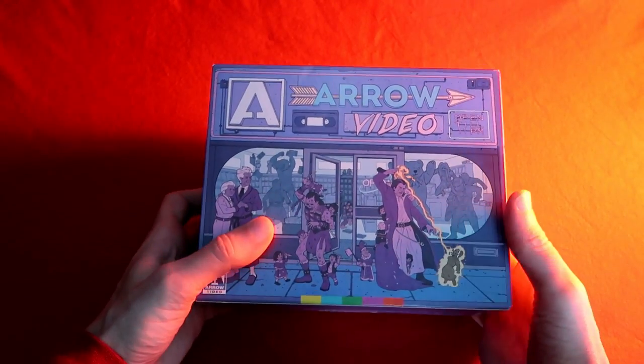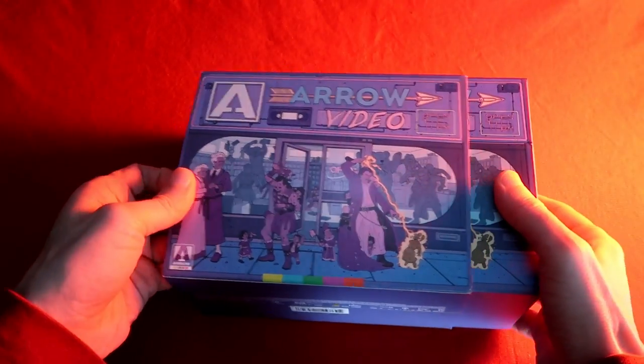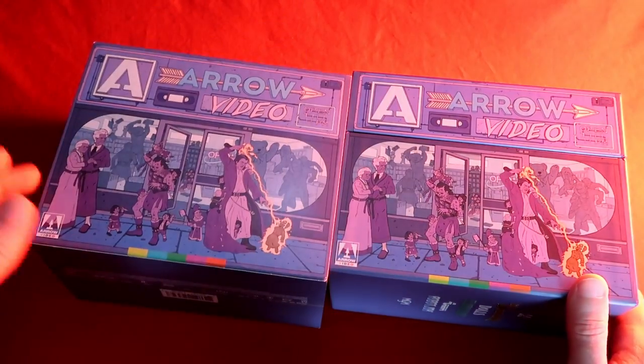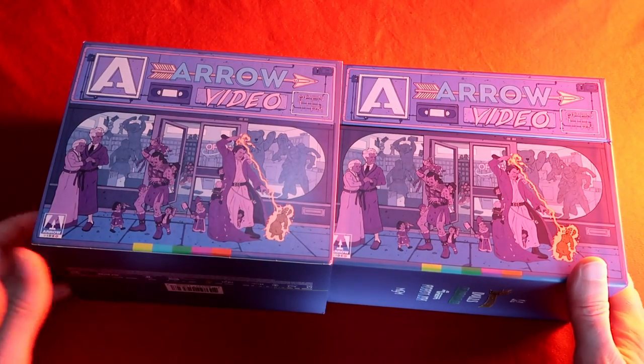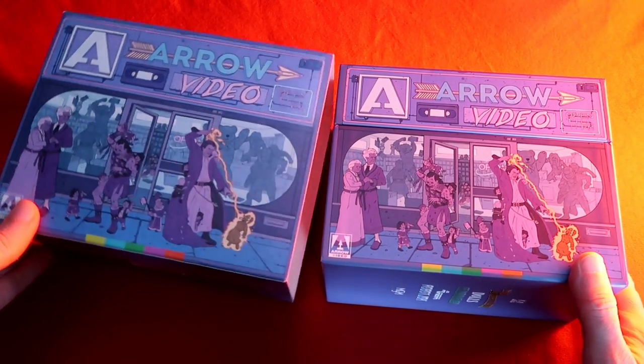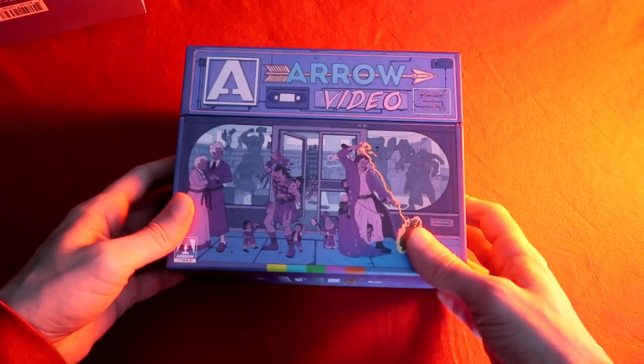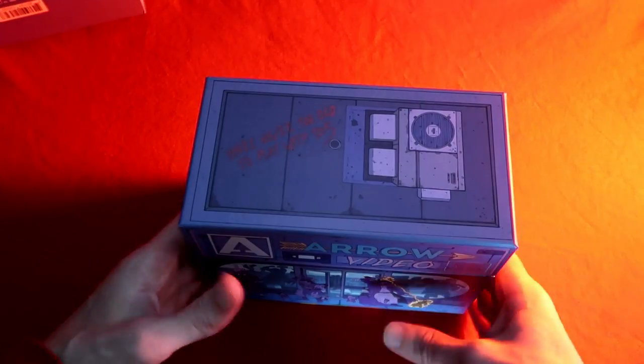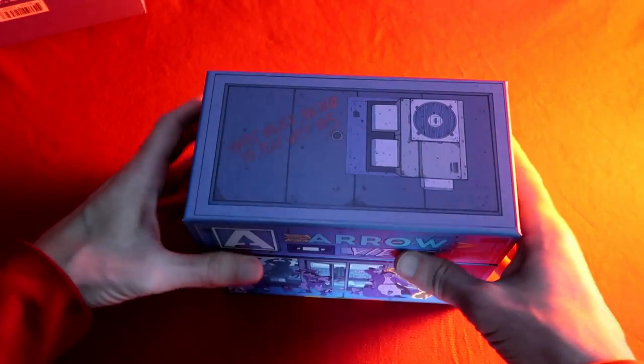Opening it up, it comes in a slipcase — which I will probably just throw in the trash. No, I'm kidding, I just wanted to panic my slipcase enthusiast friends, I wouldn't do that. Then we have the set itself, which is just a repeat of the outside but it's nice, good quality.